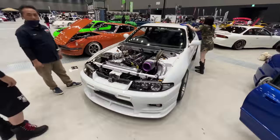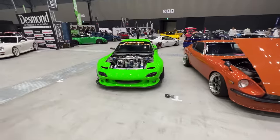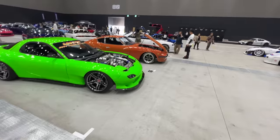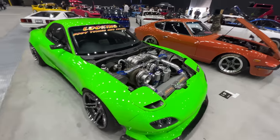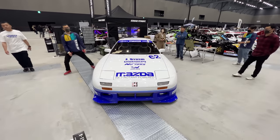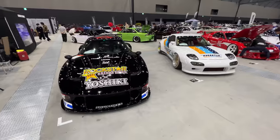There's an exhaust system on this R33. Some rotaries here — looking good. Oh my god, I haven't seen a Lookin' car in ages. I wonder if this is their old red demo car with a 13B.